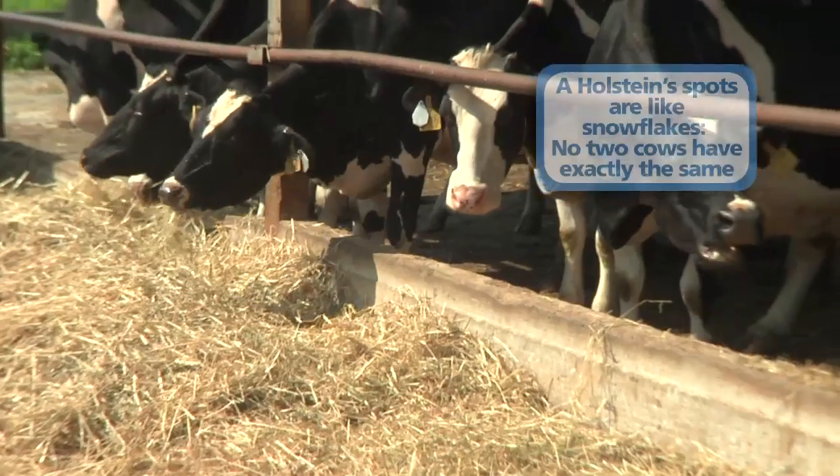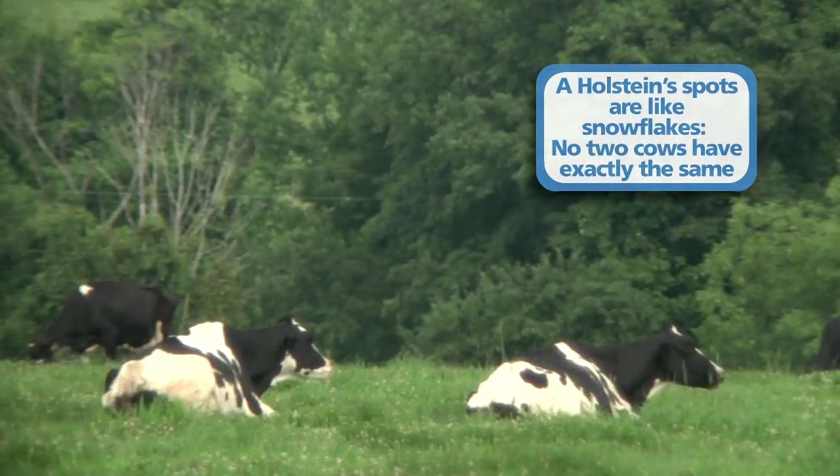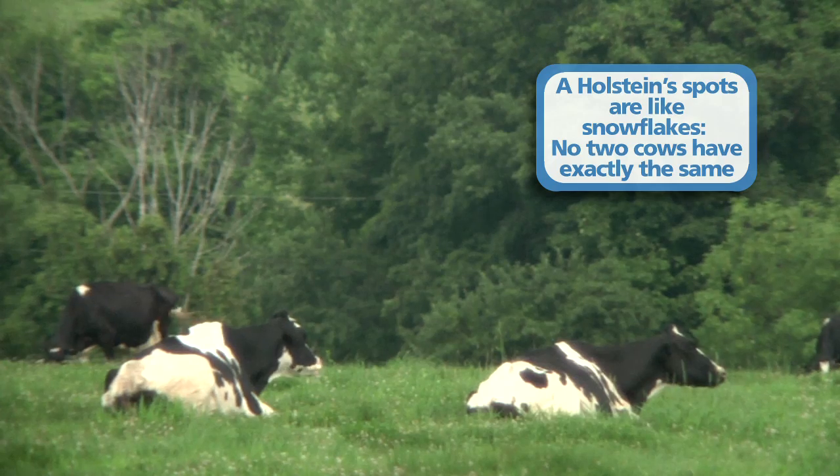Cow comfort is important. I don't think that has changed — other than we've found better ways to improve cow comfort. If she's comfortable, she's clean, she's laying down chewing her cud — these are all good signs.